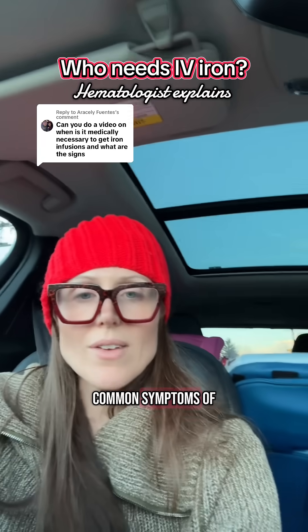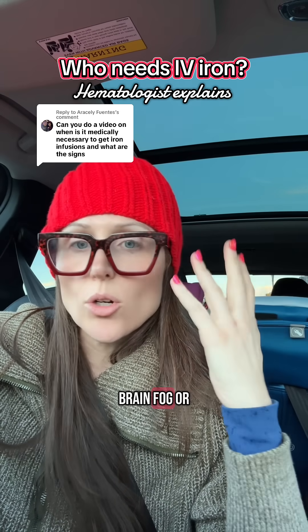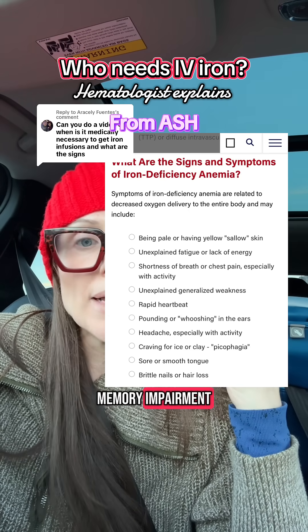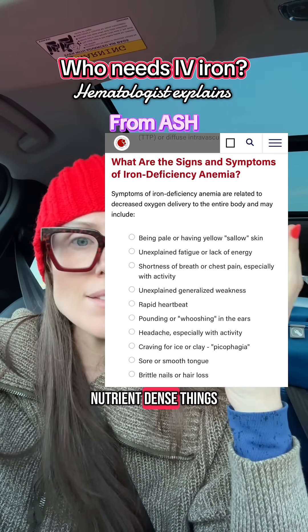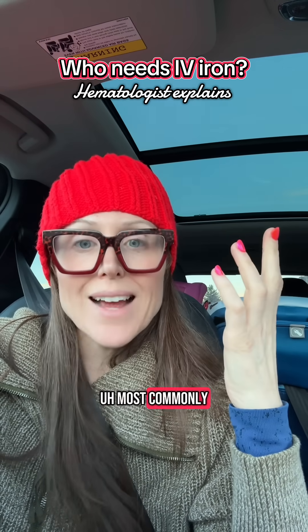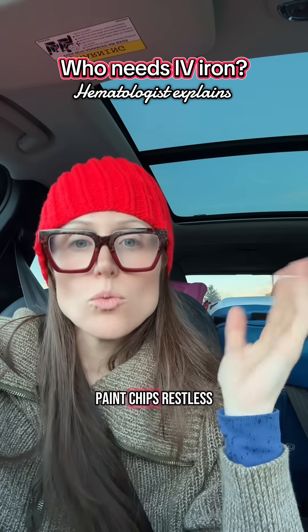The most common symptoms of iron deficiency are fatigue, brain fog, cognitive impairment, or memory impairment. Pica means a desire to chew on non-nutrient dense things — most commonly ice, but sometimes plastic, paper, or paint chips.